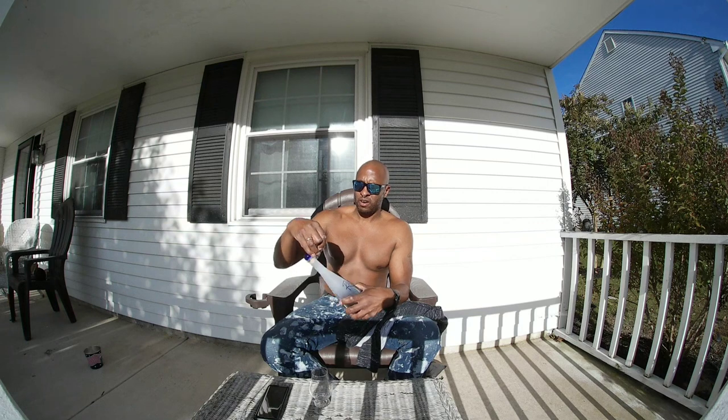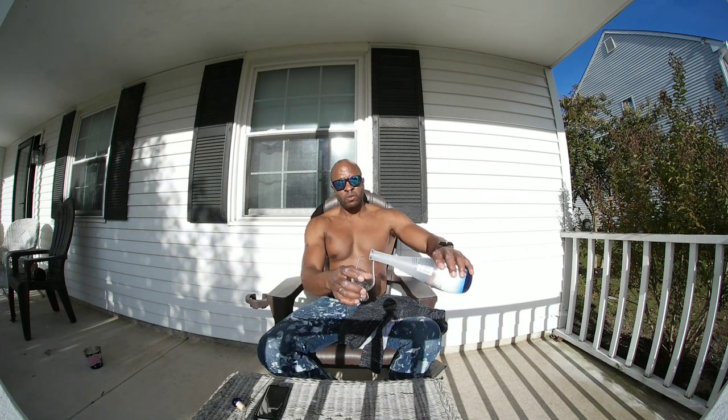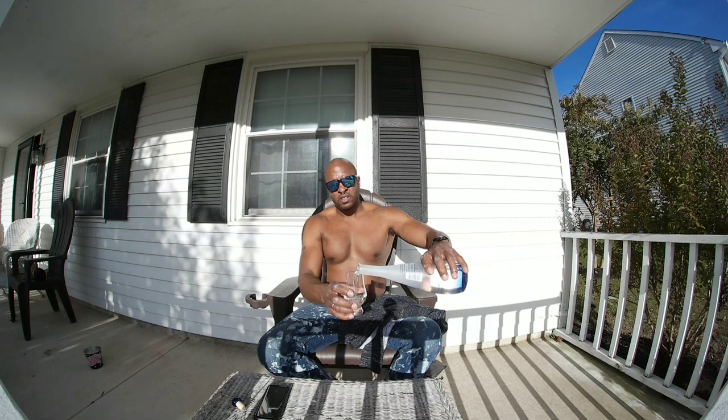I'm tasting this vodka in my Glencairn glass. I know Glencairn glasses are for bourbon or whiskey, not vodka, but I'm drinking this neat. For those who don't know, neat means straight — no chasers, no chill, nothing added.